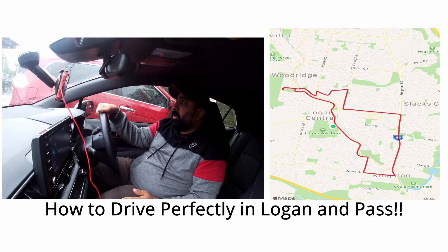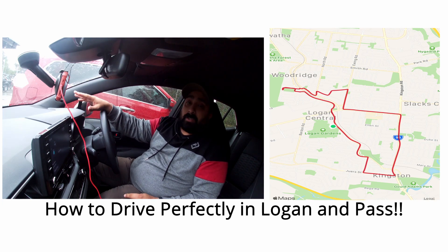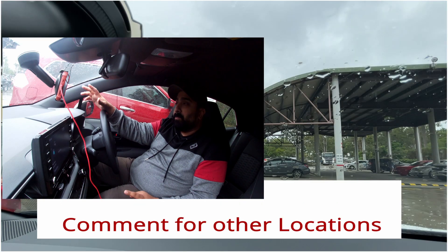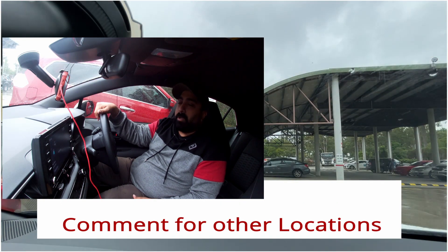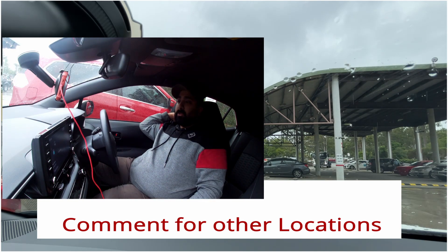In this video I'm going to show you how to drive perfectly in Logan and how to pass your test in Logan. We're going to go through some common areas where examiners will take you, but these areas are not guaranteed to come up in your test. It's most likely they will come up, just from the number of exams I've done with other students before.